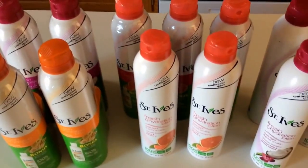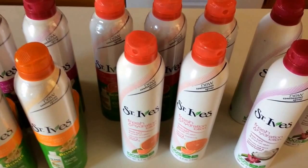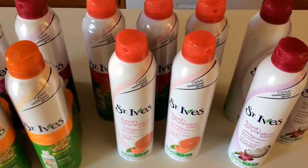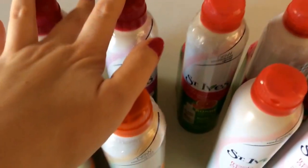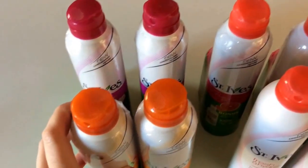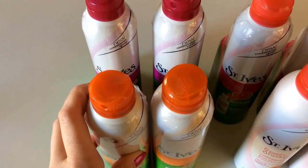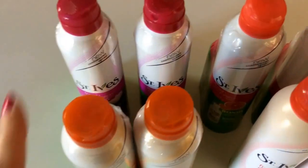Use that Cartwheel deal, and then check your inserts. In the 1/25 Red Plum, there's a $3 off $9 St. Ives purchase. So when you purchase four, you're going to use two of those coupons because it's going to bring your total to $24. Then you'll submit the two coupons for $3 off of a $9 purchase — since it's $24, you can use two.